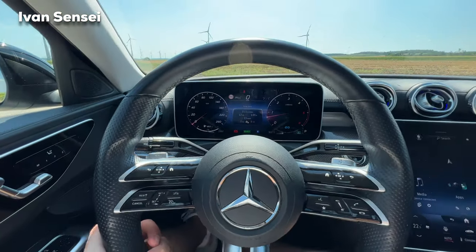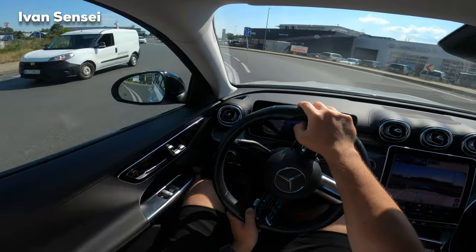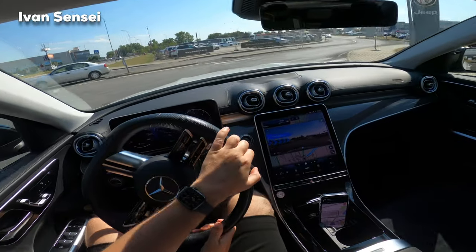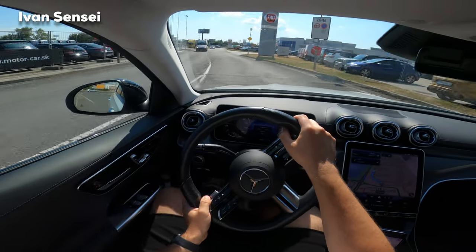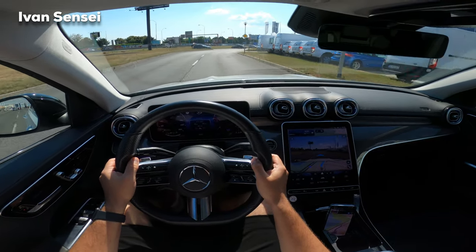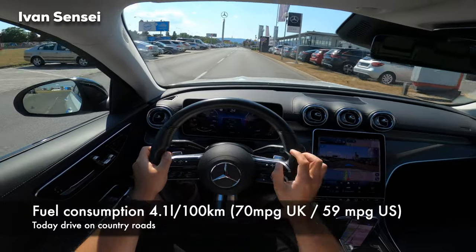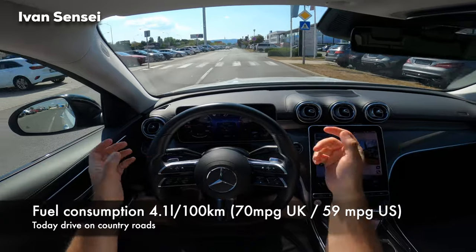So that's the drive with the C-Class. Let me know what you think about this baby S-Class — the smallest of the large Mercedes-Benz sedans. Let me know in the comment section below. Thank you so much for watching, hit the notification bell, and I'll see you soon in the next video. Have a wonderful day — and by the way, the final fuel consumption is 4.1 liters per 100 km. Crazy!